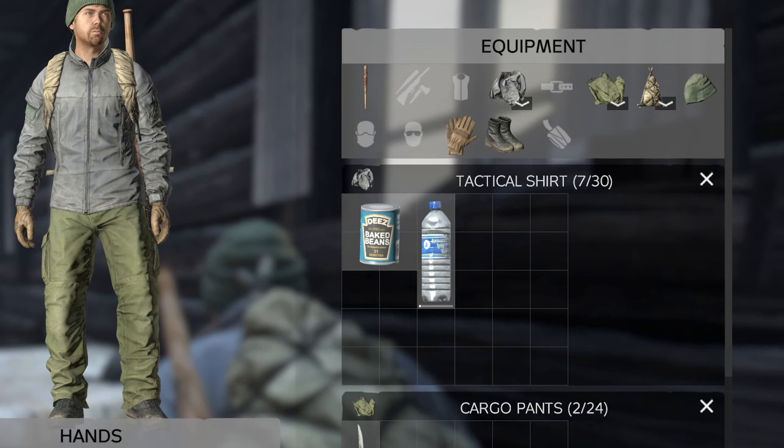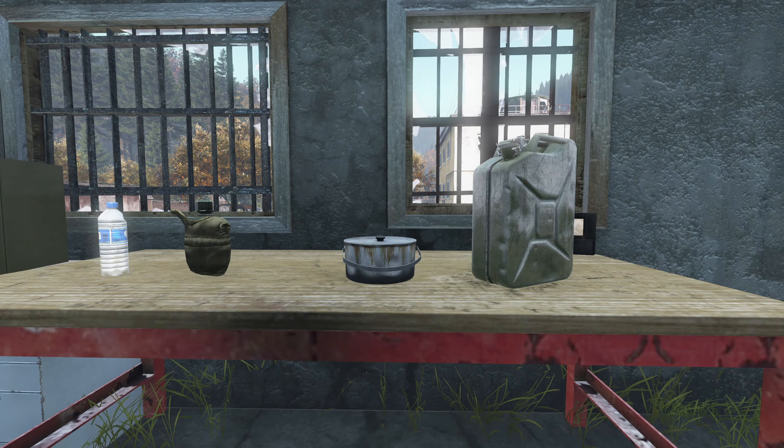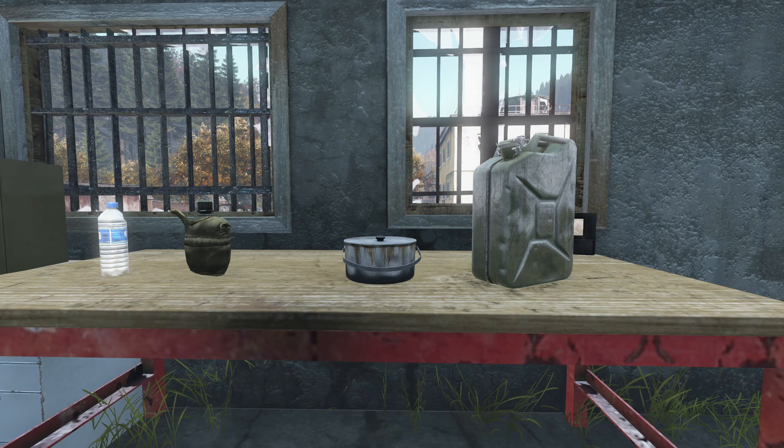Fill containers for faster drinking. Filling a container at a water pump will be faster than drinking by hand. Use a water bottle, canteen, or cooking pot to fill up and drink from.